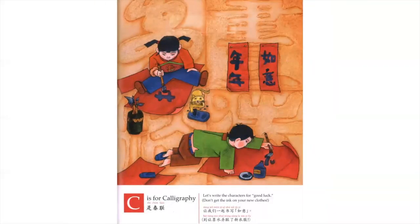C is for Calligraphy. Let's write the characters for Good Luck. Don't get the ink on your new clothes.